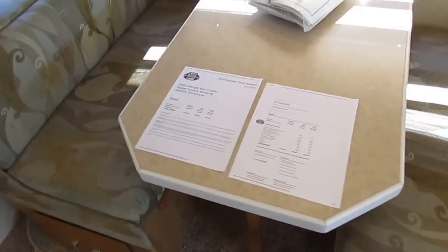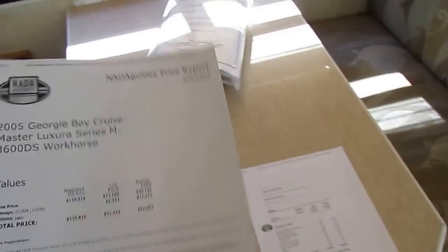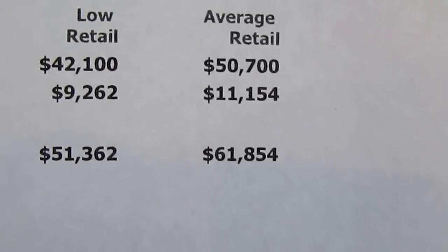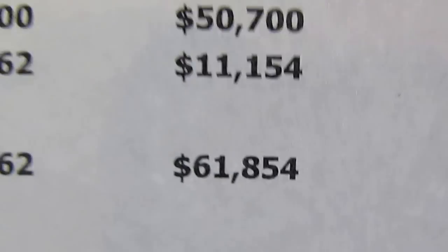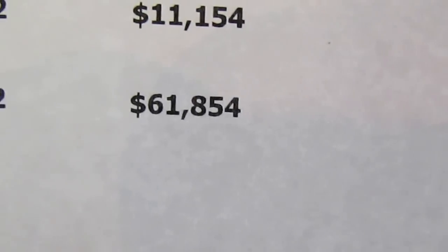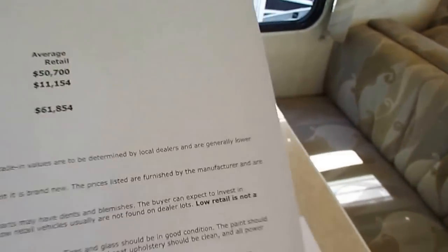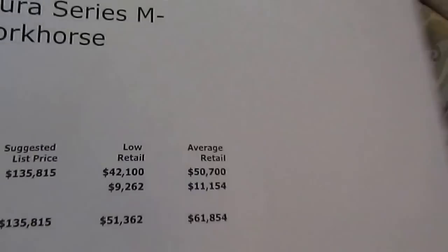No options, just straight base NADA retail — when's the last time you've seen a dealer show you base anything on values? Adjusting for the mileage, it's $8,000 under book before mileage adjustment. Add $11,000 for the extra low mileage, and you've got $61,854 — that's almost $20,000, right at $19,000 under NADA base retail value.